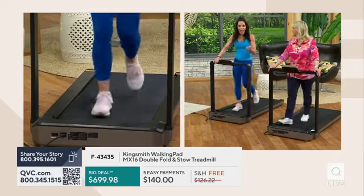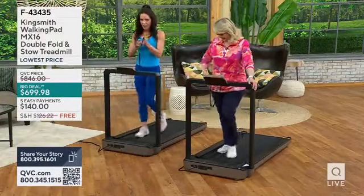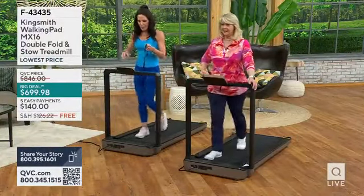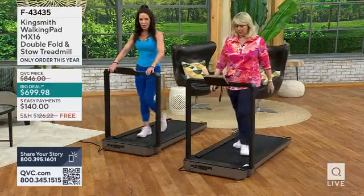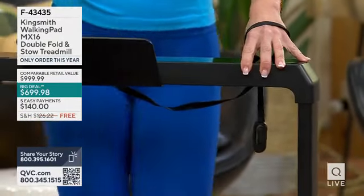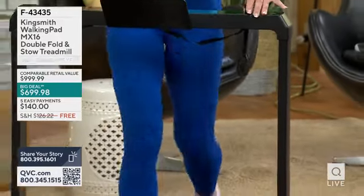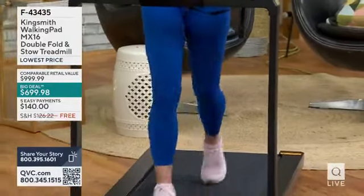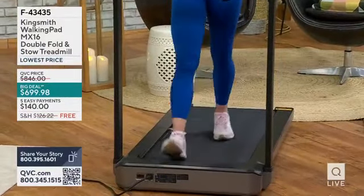With Kingsmith, they brought it to us so we could help you have the same experience of quality, safety, and convenience. It's compact. The safety pin attaches to you. For many folks you can hold on to the front rail, which also shows you the nice LED display — four large, bold windows showing your time, speed, distance, and calories burned.